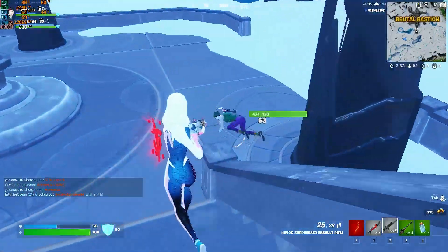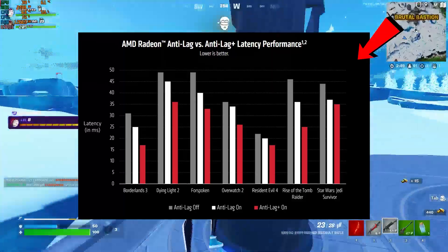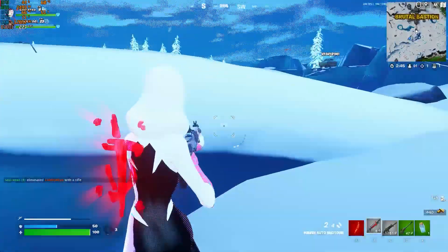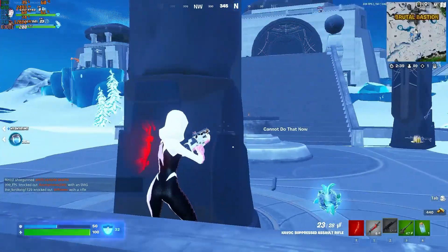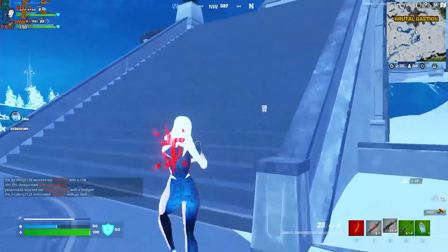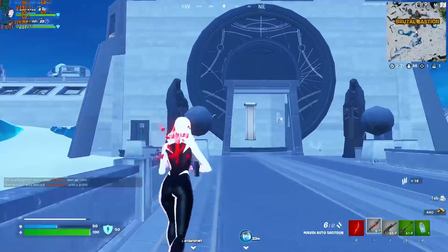Hey guys, welcome back to another brand new video. Recently AMD new drivers rolled out with a lot of improvements and new features, in which AMD Radeon anti-lag plus technology takes responsive gaming to the next level by reducing the input lag on Radeon based GPUs. This video will show you the best AMD Radeon settings for gaming, so make sure to watch the complete video for best results.